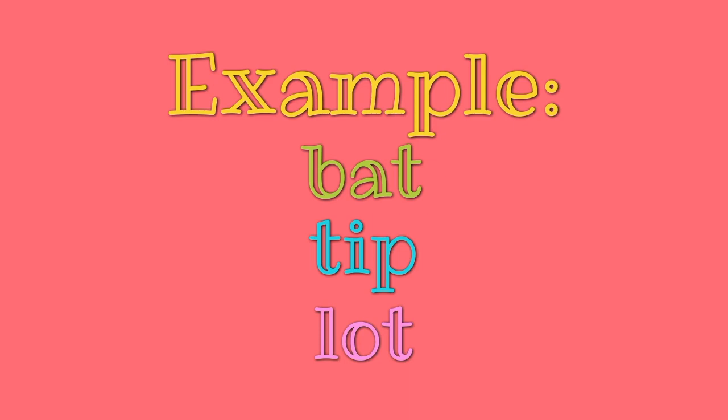And remember, the only vowels that can be in the middle of CVC words are A, E, I, O, U. The words bat, tip, and lot are great examples of CVC words with short vowel sounds.